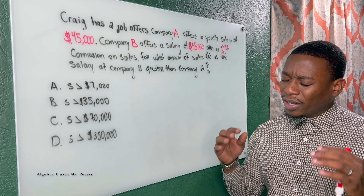All it's saying is: how much in sales would the person at Company B need to make so that their salary is greater than Company A?